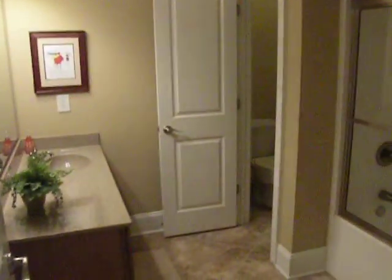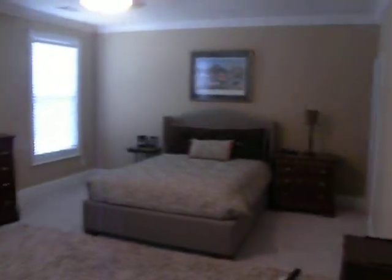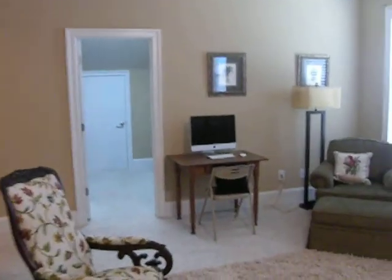The last guest bedroom upstairs could be used as a second master suite. It is huge — it's got its own bath and its own entry from the hallway. The bedroom is gigantic and it also has a big walk-in closet. So if someone needed two master suites, this would be perfect.